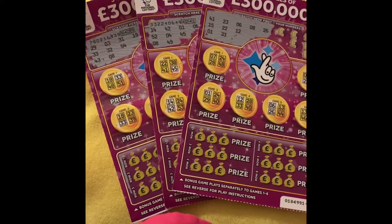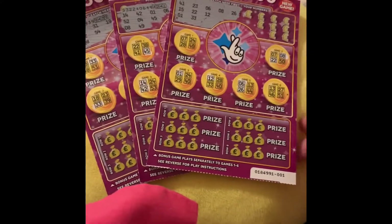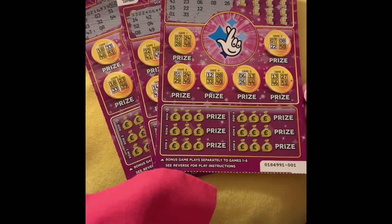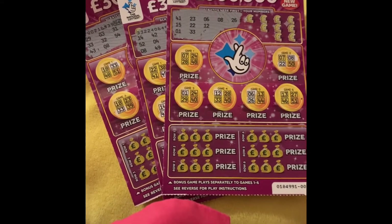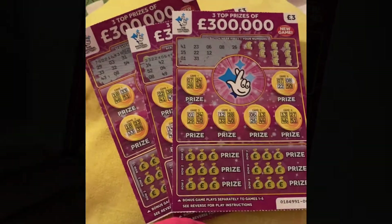Hi everyone, welcome back to my channel. I hope everyone's well and safe and okay. Today I've just got three of these purple 300,000. I've pre-scratched some just to make it a bit quicker. Please give me a like and a subscribe and I'll get on with this.